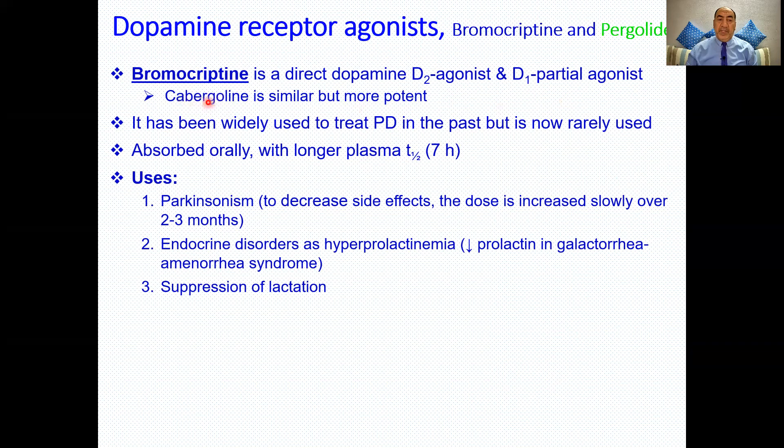Cabergoline is another ergot derivative — note the 'ergo' root — and it is more potent than bromocriptine. Bromocriptine was widely used to treat Parkinson's disease in the past but is now rarely used. It is absorbed orally, with a longer half-life than levodopa. The dose is increased gradually over two to three months to decrease side effects. It is also used for endocrine disorders such as hyperprolactinemia, decreasing prolactin and suppressing lactation.